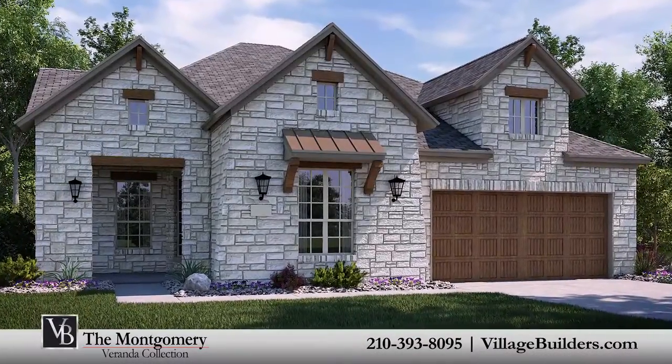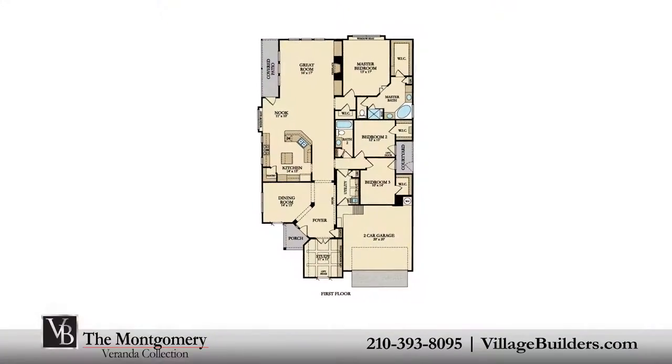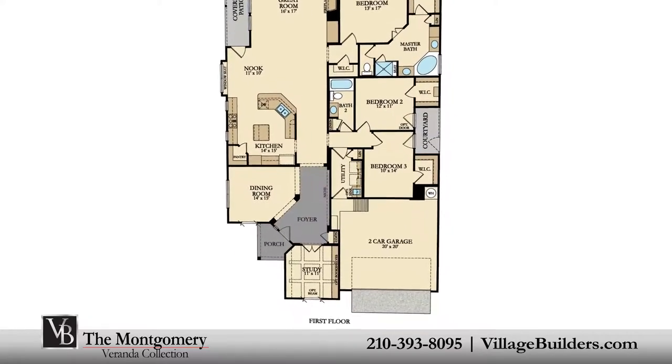Village Builders brings luxury to life in the Montgomery floor plan. This upscale one-story home includes three spacious bedrooms, two full bathrooms, and a welcoming front porch that leads into a beautiful foyer.